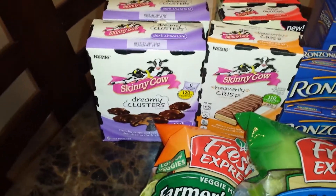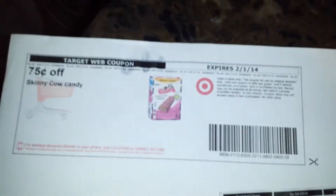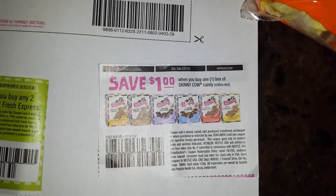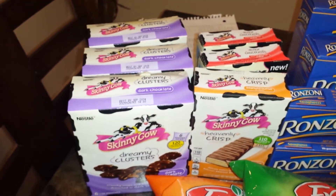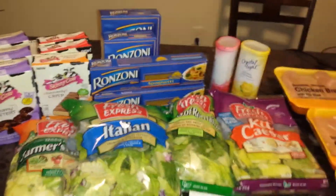And then I got the Skinny Cows. The Skinny Cows were on sale BOGO — buy one, get one. We have two coupons: a Target coupon, if your Publix takes Target coupons, and a manufacturer coupon. When you use both of those together, you make each box $0.40. I got six of those boxes at $0.40 each. So, that's everything that I got from Publix.